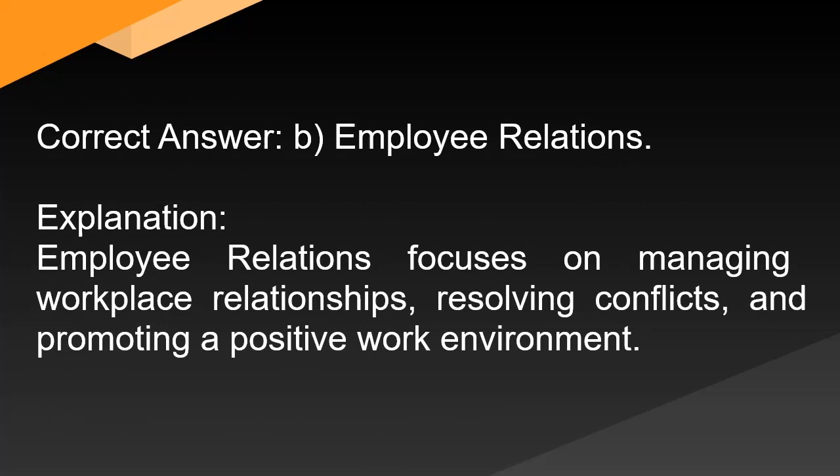Correct answer: B. Employee relations. Explanation: Employee relations focuses on managing workplace relationships, resolving conflicts, and promoting a positive work environment.